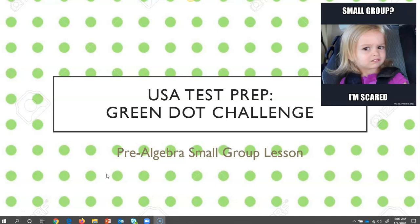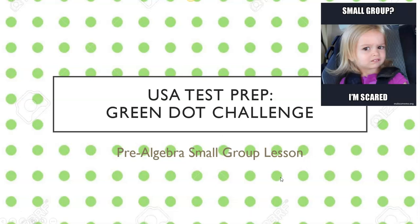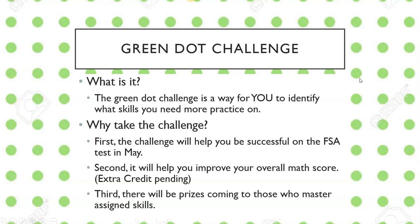Good afternoon, everybody, or good morning, depending on what time of day you're watching this. This is a video to explain what the Green Dot Challenge within USA Test Prep is. Some of you may have been invited to small group and seen this already. Some of you may be seeing this for the first time. We're going to talk about what the Green Dot Challenge is, as you will be doing this for work some different days throughout this semester.